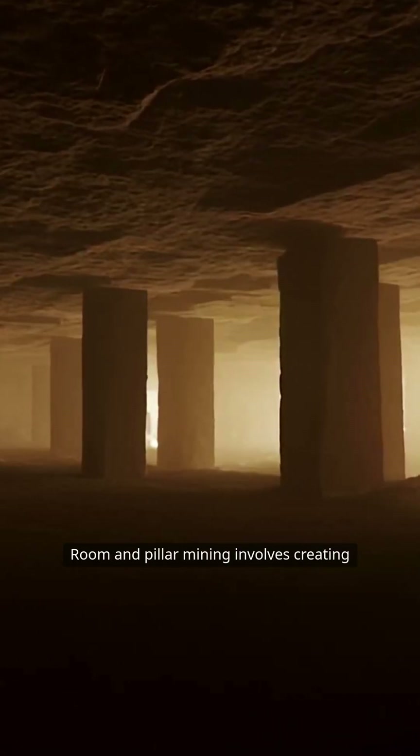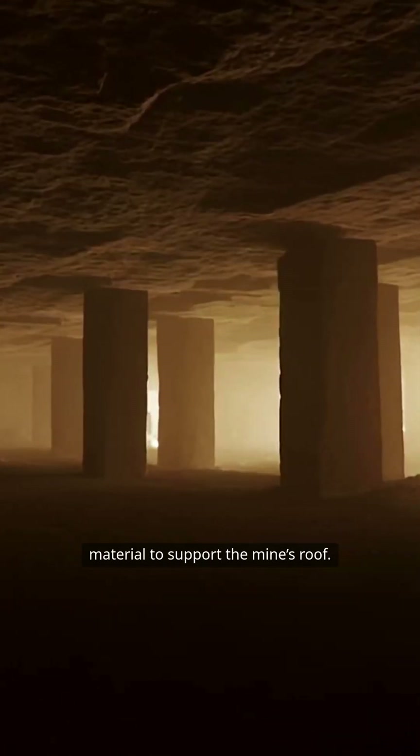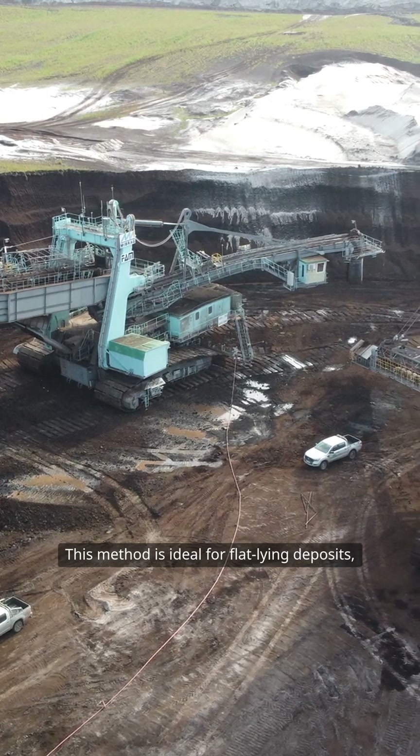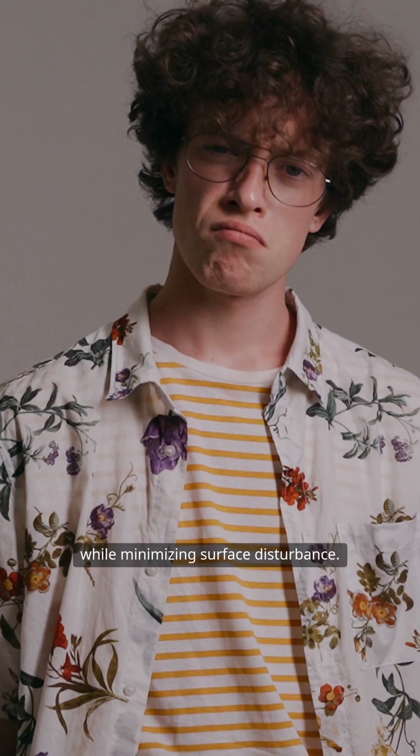Room and pillar mining involves creating a series of rooms, leaving pillars of untouched material to support the mine's roof. This method is ideal for flat-lying deposits, allowing for selective extraction while minimizing surface disturbance.